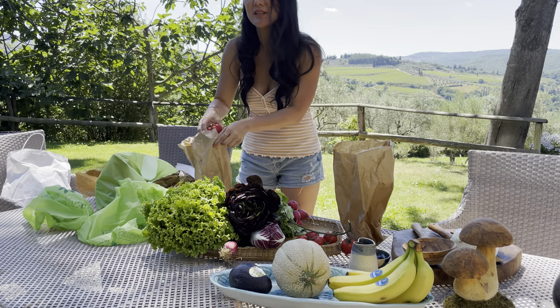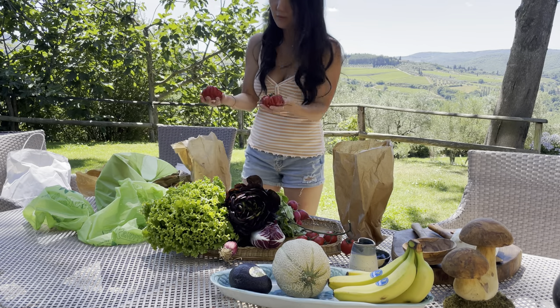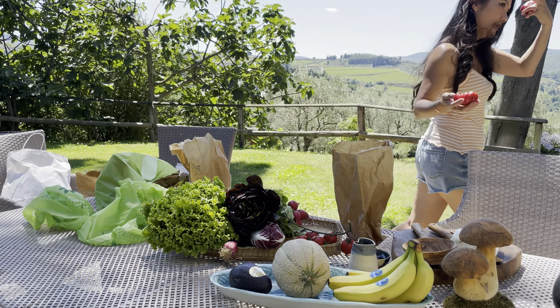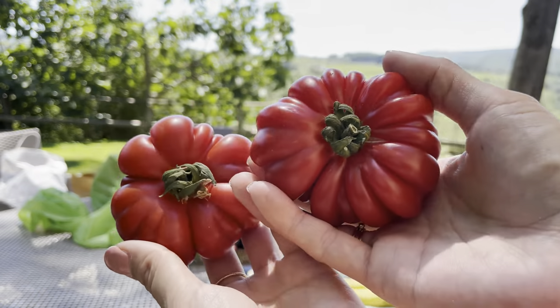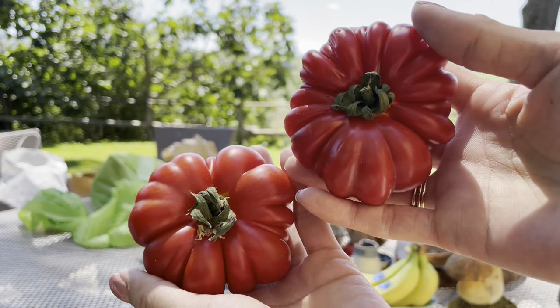She let me taste these — they are super red on the inside. These are amazing. She let me taste them — super red on the inside, very sweet.